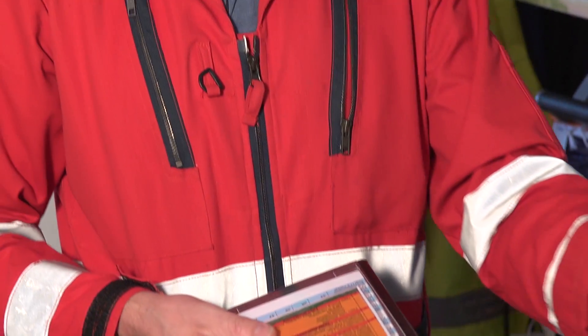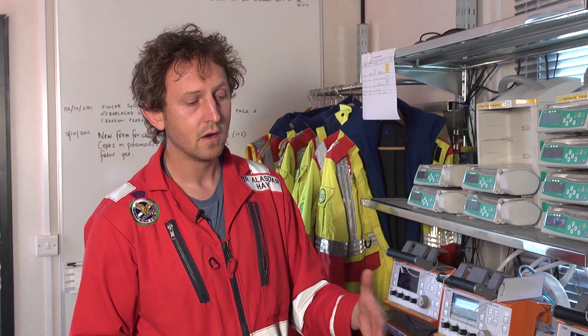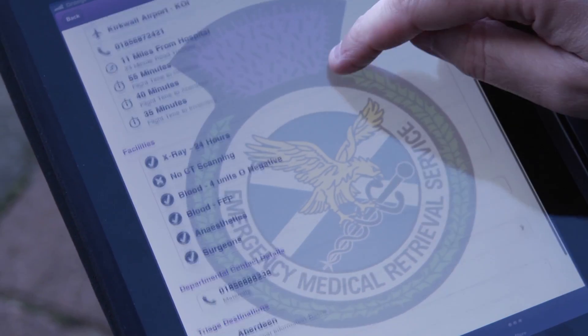Really what this app does is it streamlines things. You can find the information quickly and you can carry a lot more information with you. The more efficient and streamlined things are, the better the care. It makes the job easier because I know I can access all the information required to provide the standard of care rapidly, reliably, and it's always up to date.